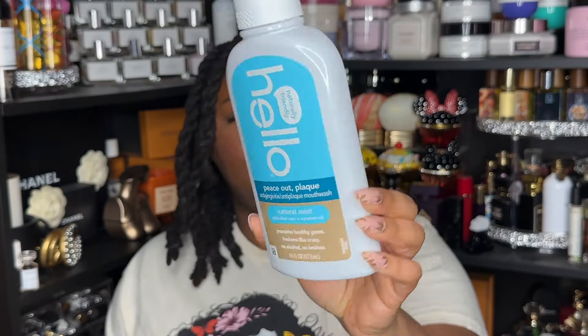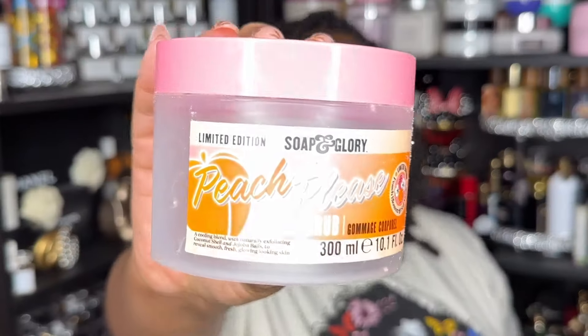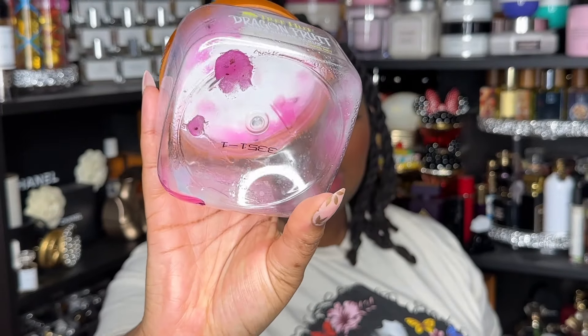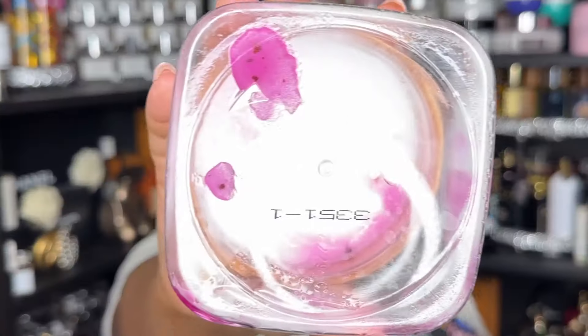Now let's get into the bag. First, I've got some Hello Peace Out Plaque mouthwash — really enjoy it, will repurchase. Next I have a couple of body scrubs. First is the Peach Please from Soap & Glory. All the beads sank to the bottom by the time I went to use it — I didn't like the texture and would not repurchase.